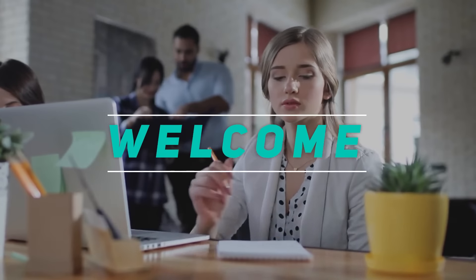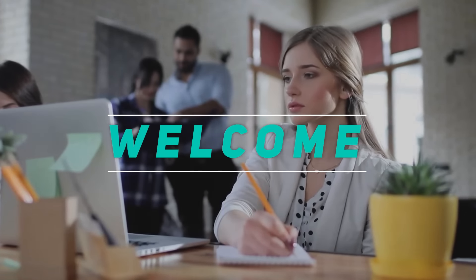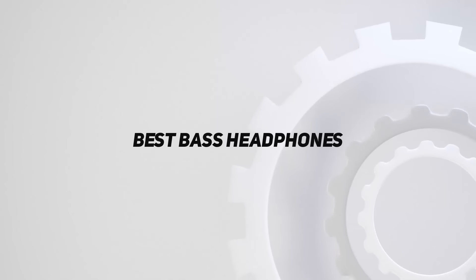Hey, welcome back to my channel. In this video, I'm gonna talk about the top 5 best bass headphones.